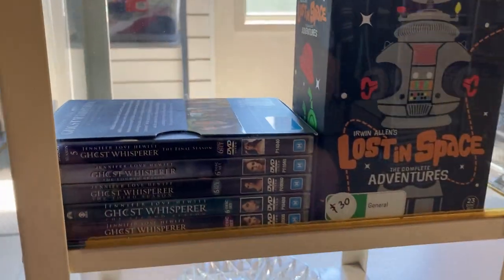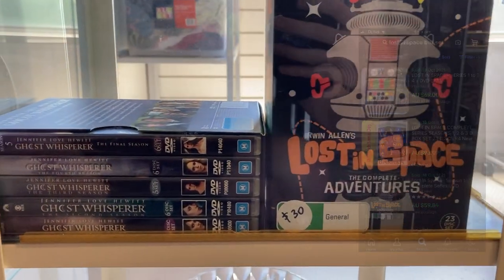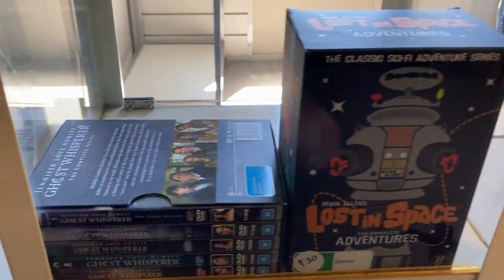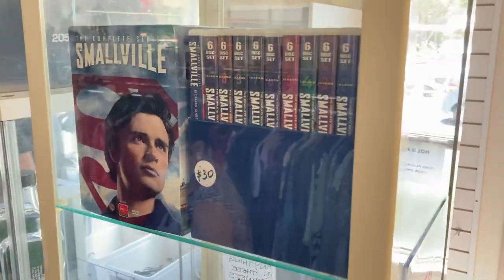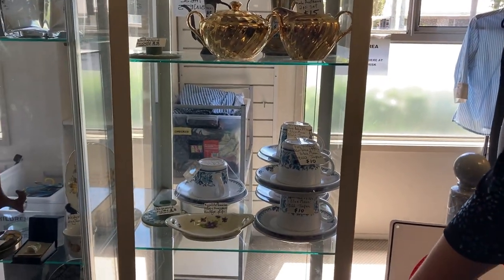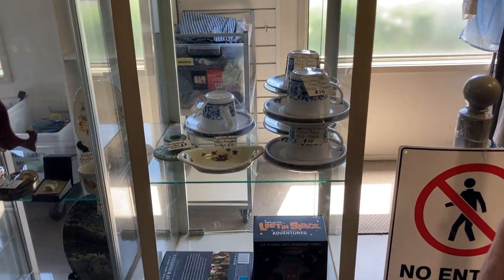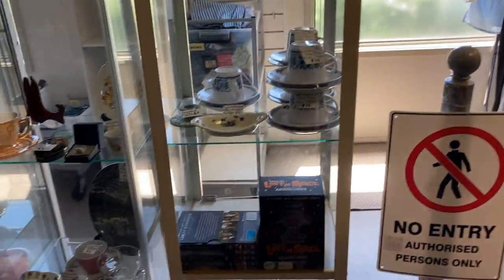DVDs — always a great place to look is the cabinet behind the counter in the thrift. We've got a Lost in Space full collection set for $30, Ghost Whisperer in a DVD bundle for $30, and Smallville as well for $30 — so $90 for three sets. I thought I might need to ask for a discount, but they'd only gone in yesterday so the answer was no. Sometimes you've got to ask the question.